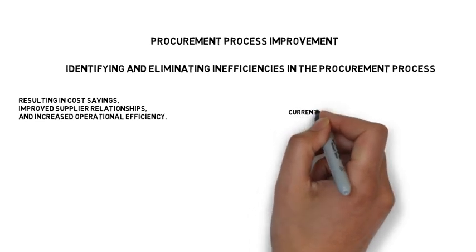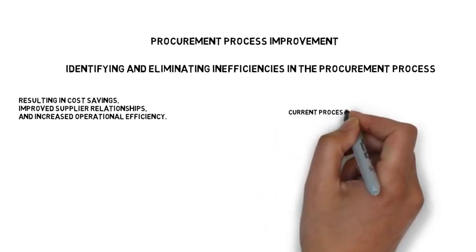The first step in any procurement process improvement initiative is to understand the current process. This includes mapping out each and every step in the process, identifying the bottlenecks, and determining where time and resources are being used.